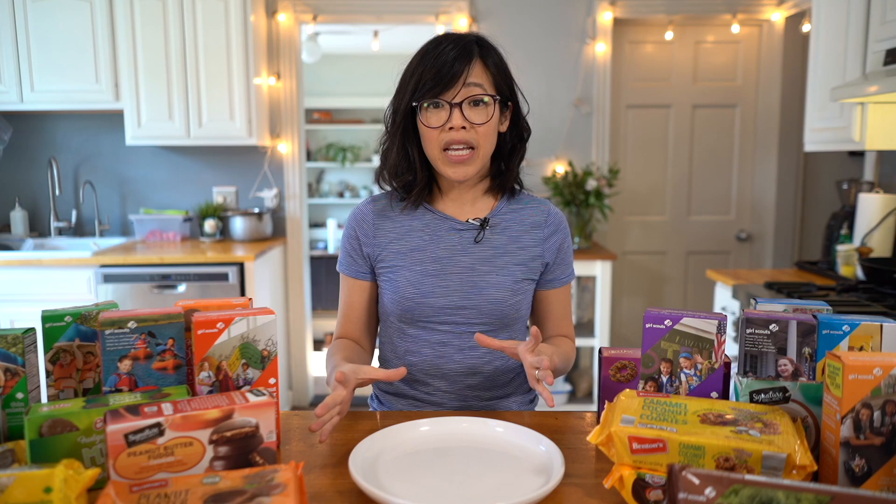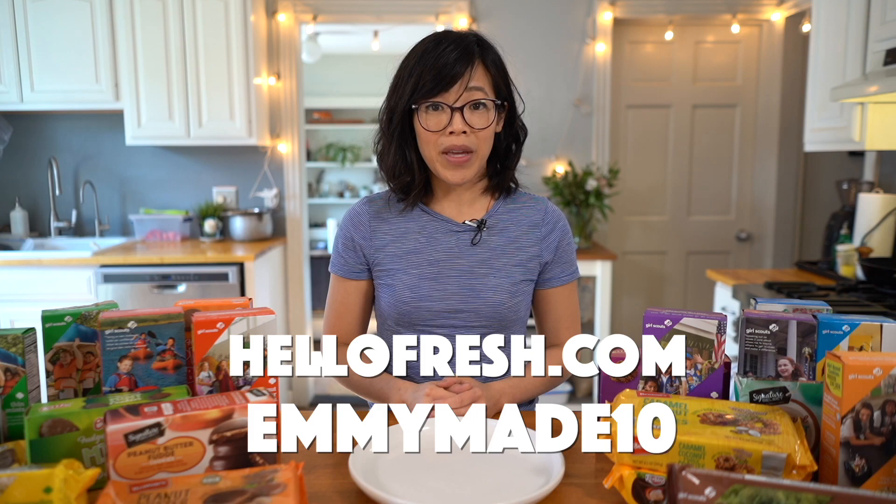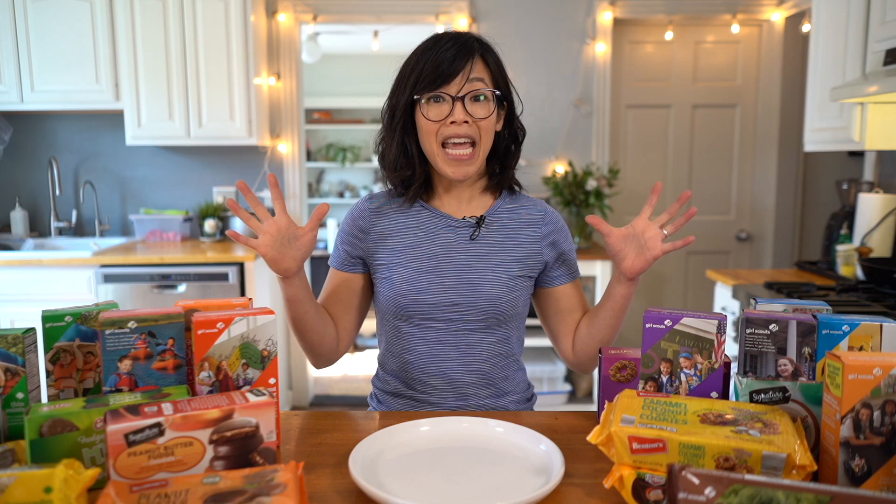HelloFresh is also really flexible. You can easily change your delivery dates, your food preferences, or even skip a week if you like. Go to HelloFresh.com and use the code EMMYMA10 to receive 10 free meals along with free shipping. Big thanks to HelloFresh for sponsoring this video and for their continued support.